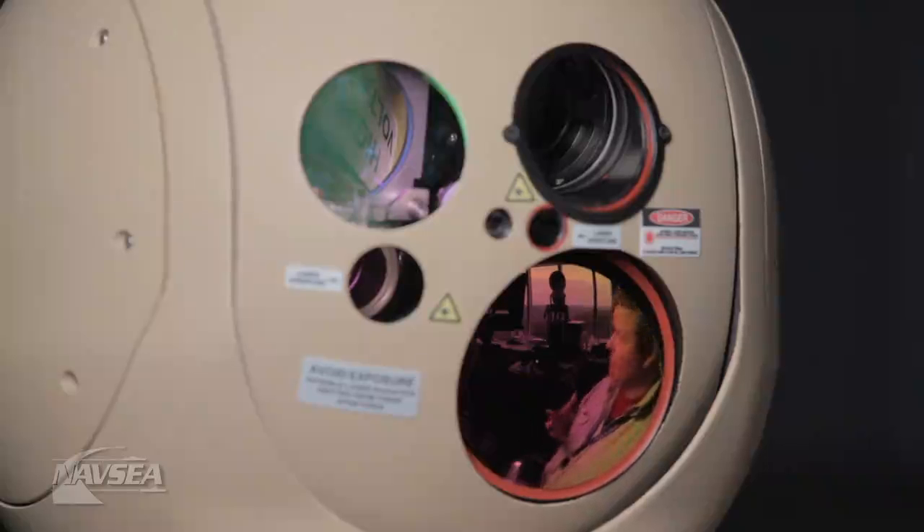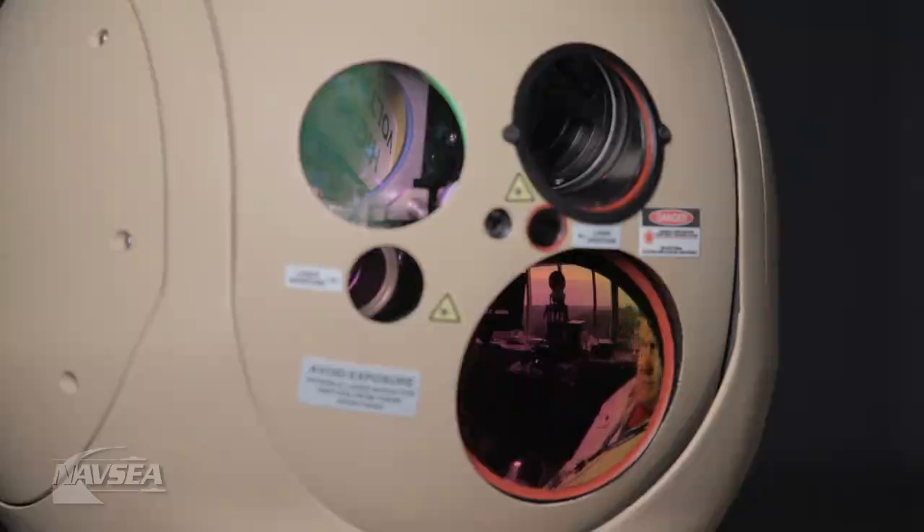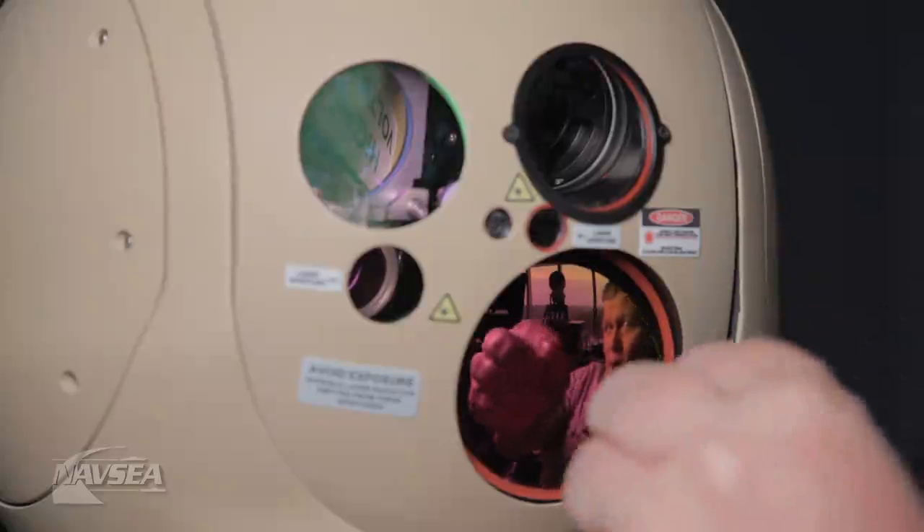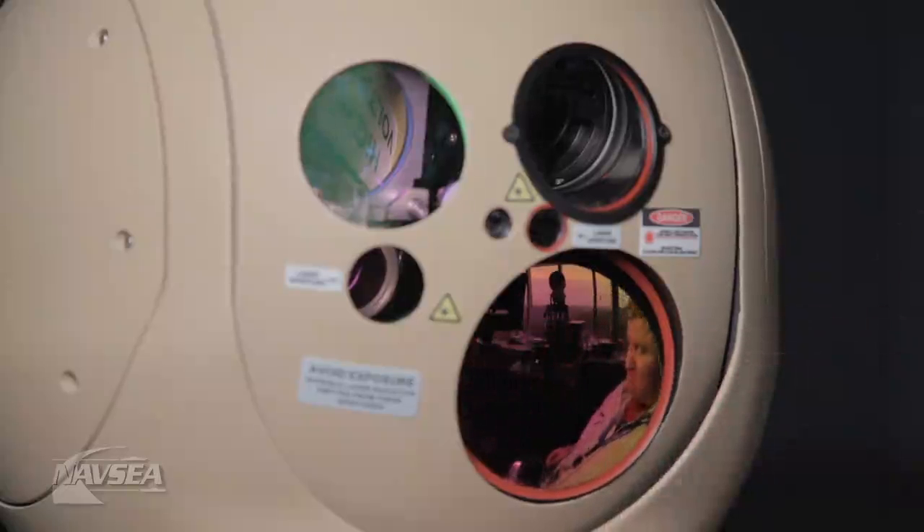The optics and the detector, made up of these very specialized components, are really what make this entire system work. A system such as this, on the low end, will run you about $100,000 just for something even this small — only this thermal imaging system right here.